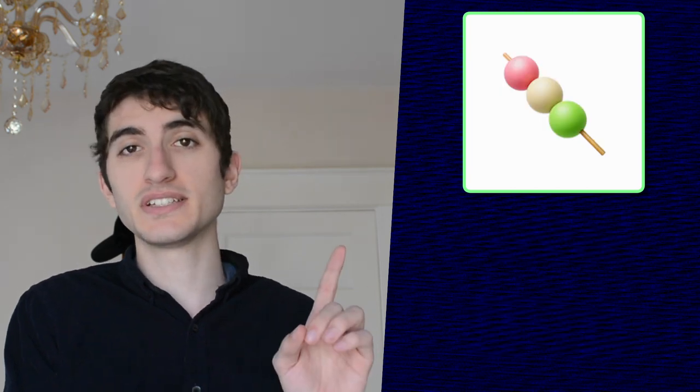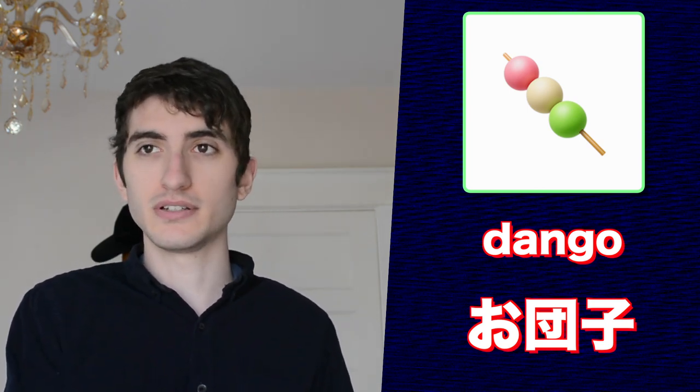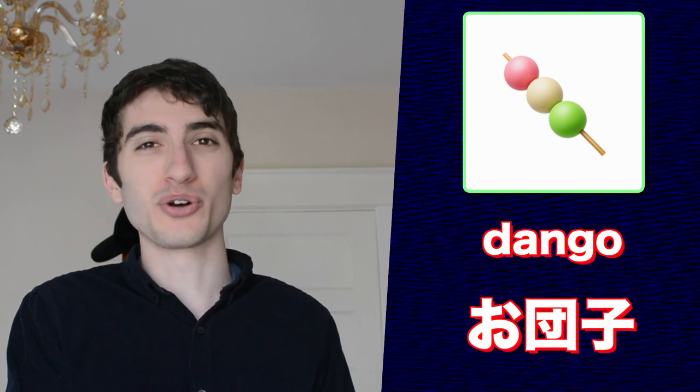This emoji is odango, or just dango as Apple has labeled it in English. This is a food item, usually a sweet, ball-shaped dumpling. For those of you who are unaware, there is a beautiful song out there called 'Big Dango Family' from a wonderful anime called Clannad. I highly recommend you all go watch it.